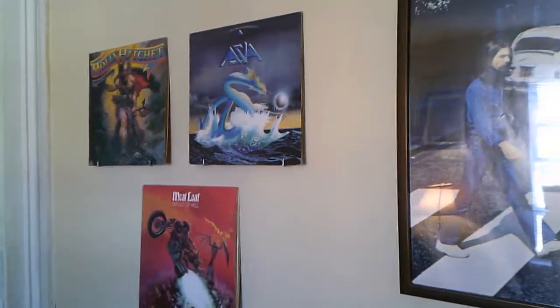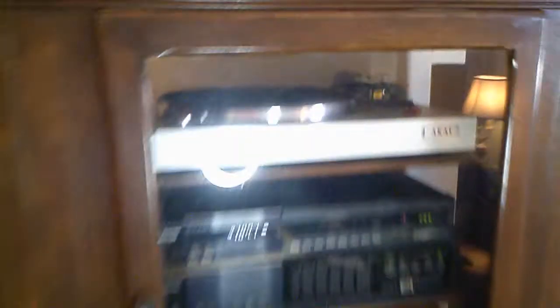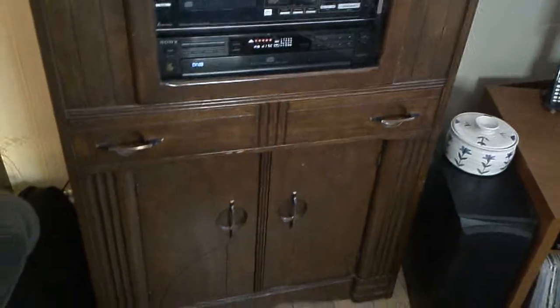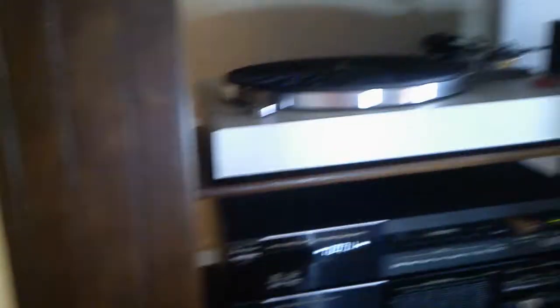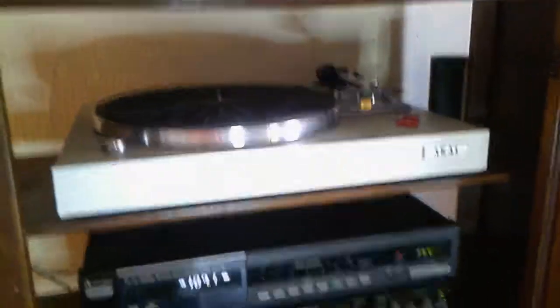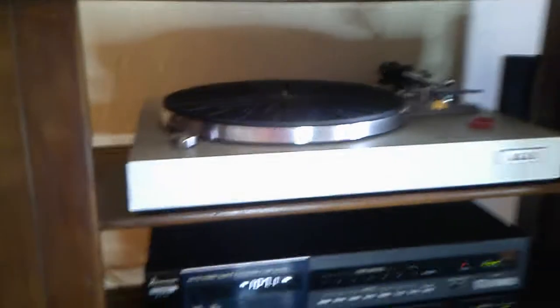I try and change these up every once in a while. This is a cabinet that I got for $10 from a neighbor. I took the back off so my turntable would fit in it. This is my turntable — it's an Akai AP820. Works really good.